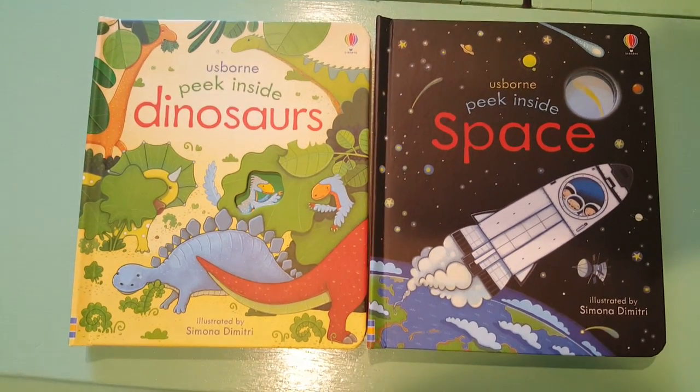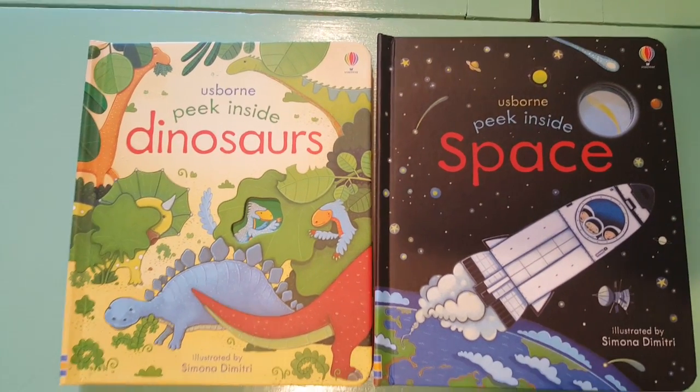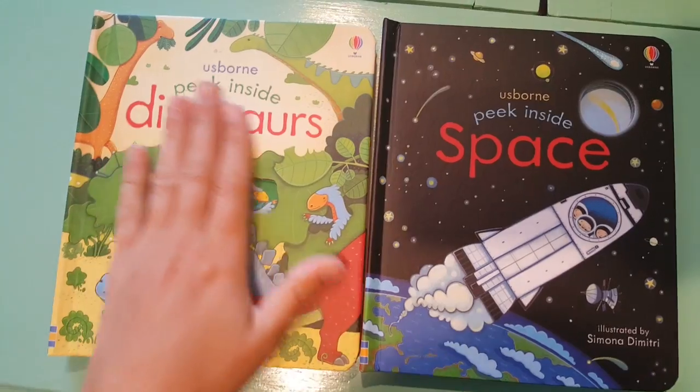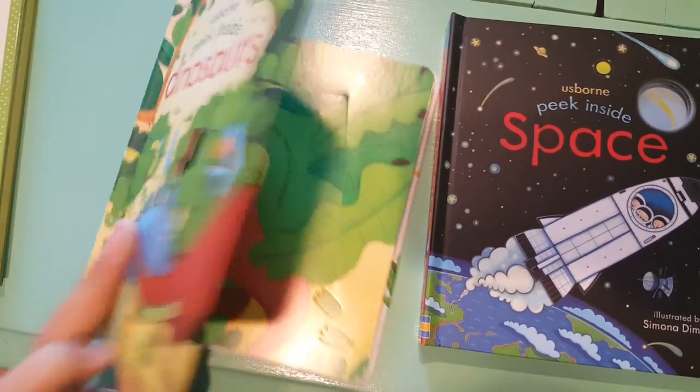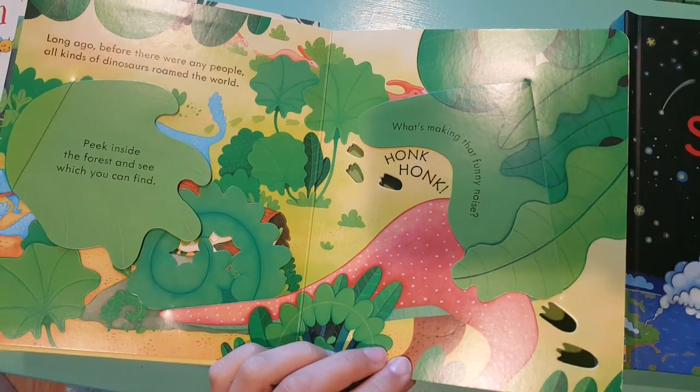Hey, it's Erin with Usborne Books and More. I wanted to give you a peek inside our Peek Inside books. These books are our Lift the Flap board books for three to five year olds. They have nice sturdy covers and great bright pictures.